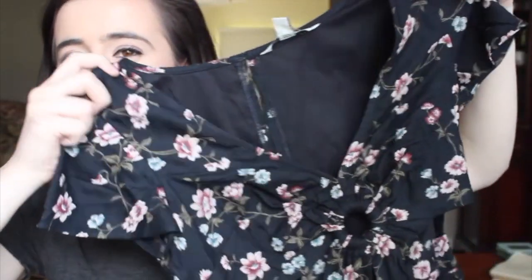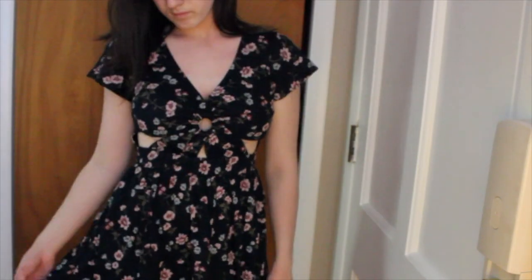Next we have American Eagle. I actually have two bags from American Eagle because they were having such a good sale — 60% off their clearance. Everything was really inexpensive so I went ham at American Eagle. The first thing I got is just this floral dress. I tried this on before buying it like three times, and then it went on sale so I bought it.